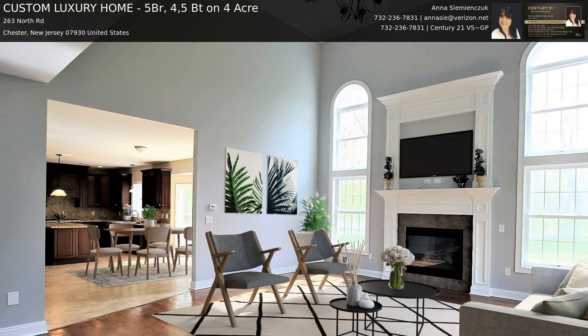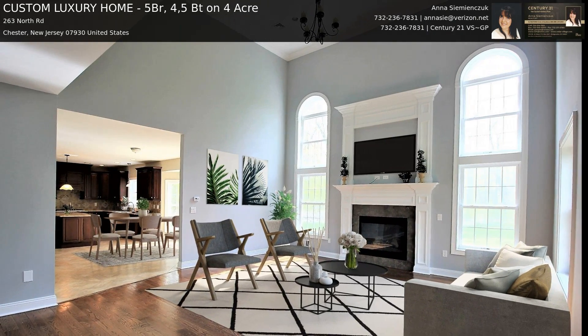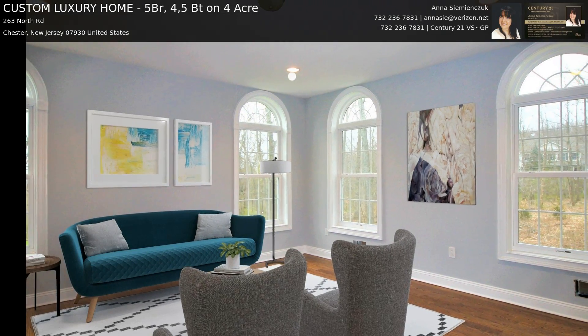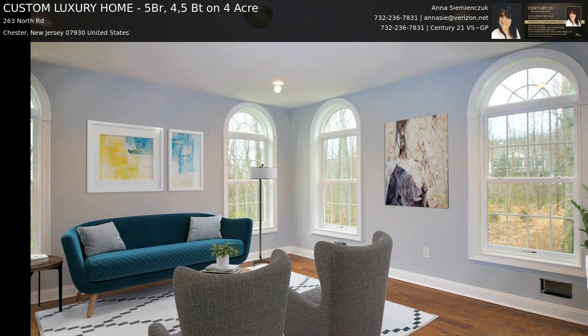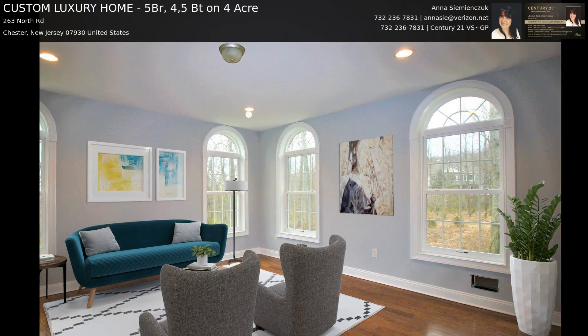From the breakfast room, a French door leads to a private park-like view with a large 20 by 16 paved patio and retaining bench. There is also a spacious backyard and over 1,000 acres of open space.